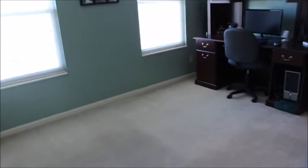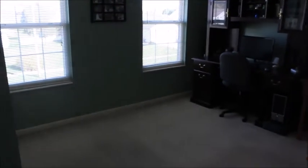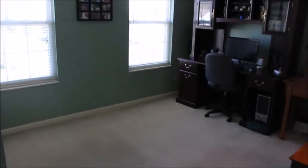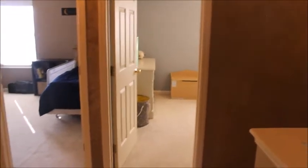Bedroom number one is on the front left of the home and is a good-sized room. We have an overhead ceiling fan with a remote control and a double sliding closet over here. All of the windows have been replaced on this house, which was only built in 2000.